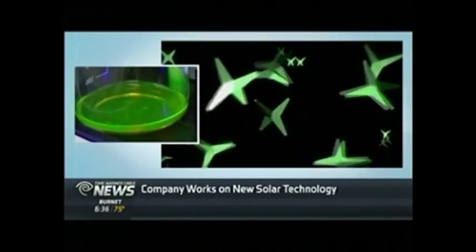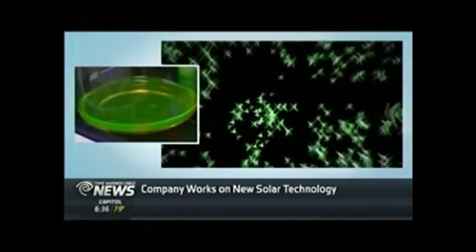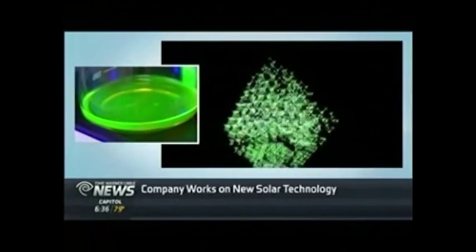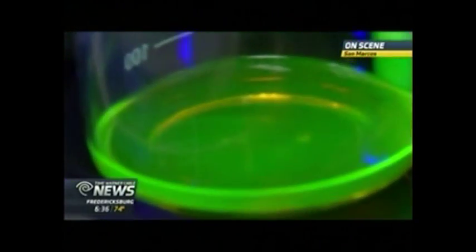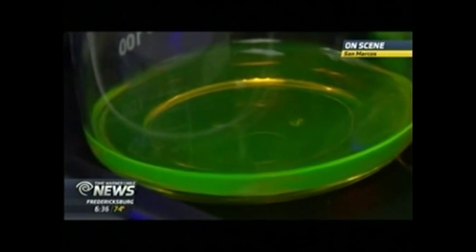You can produce so many quantum dots in a typical run compared to what had been done by a single batch. Quantum dots are obviously very small — how many are in there? They're a billionth of a meter in size, so we're collecting billions as we go.